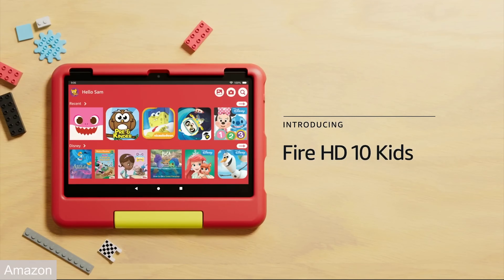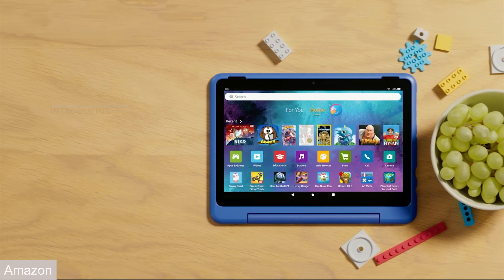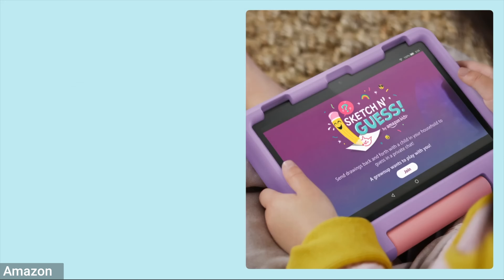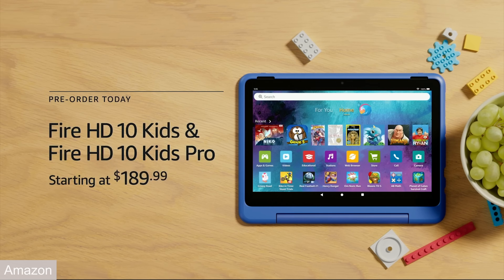Now let's talk about Fire devices, starting with the Fire HD tablets. There are two new kids versions: the Fire HD 10 Kids for $189.99, directed towards kids three to seven years old, and the Fire HD 10 Kids Pro for kids six to twelve. Both tablets are lighter and 25% faster than the previous version, with 1080p screens and three gigabytes of RAM. They make great media devices — for productivity, I'd go with an iPad. Each has 13 hours of battery, comes with a year of Kids Plus for books, games, stories, and kid-directed content, and includes a two-year worry-free warranty.